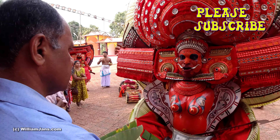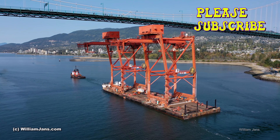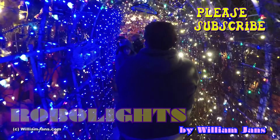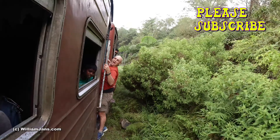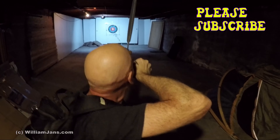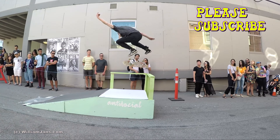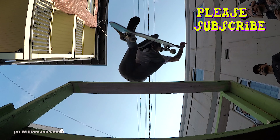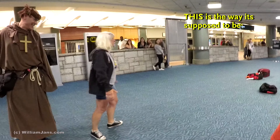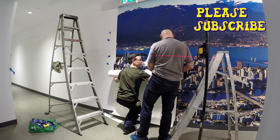Thanks so much for checking this out and thanks for subscribing. You will find varied stuff on my YouTube channel — from travel, adventure, and drone work to goofy and scary things — but I promise all of it will be interesting, silly, or nerve-racking. I'm very close to getting my ad revenue back, so thanks for your help by subscribing or commenting. In the great words of Frank Zappa: great googly moogly! Please subscribe, as more stuff is yet to come.